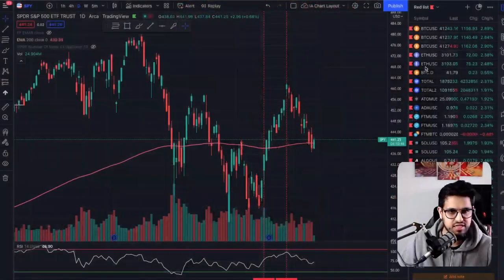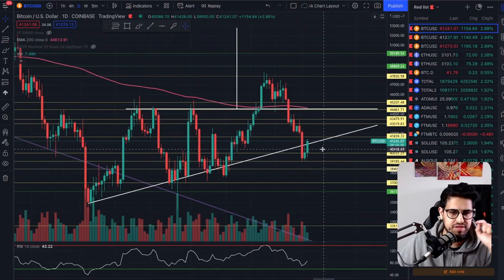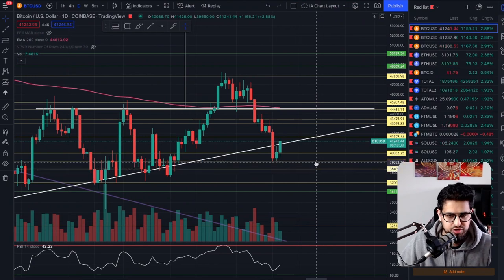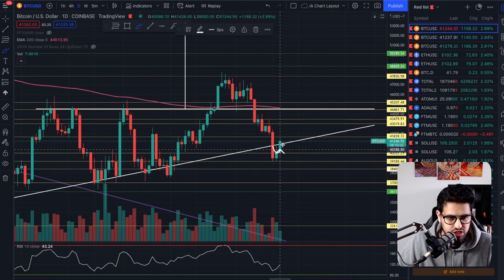Let's get straight into the Bitcoin chart. What we can see is we're managing to create a green candle. The significance of this green candle is very important. You can see we've got support from our yellow support line drawn from a long time ago, and $39,185 was a support. We managed to get back into our wedge. Can we hold this, or is this just going to be a backwards retest of the wedge before a downside?